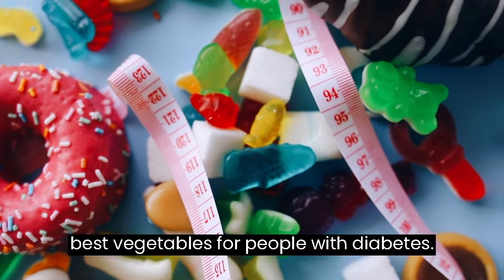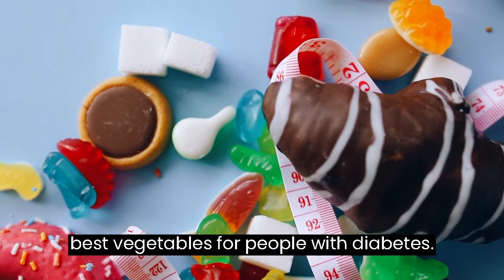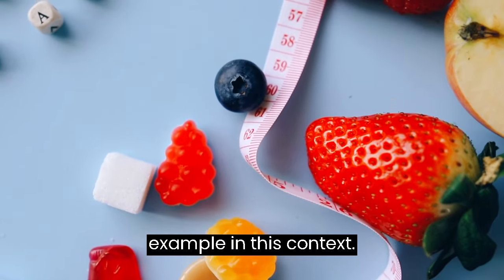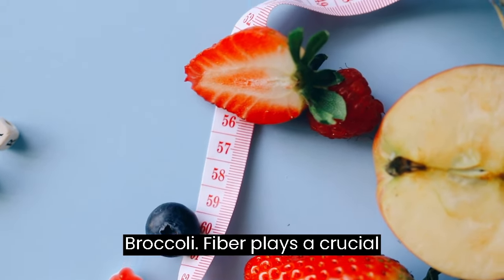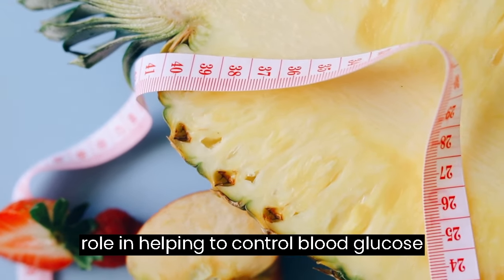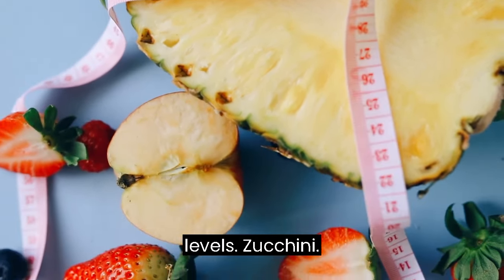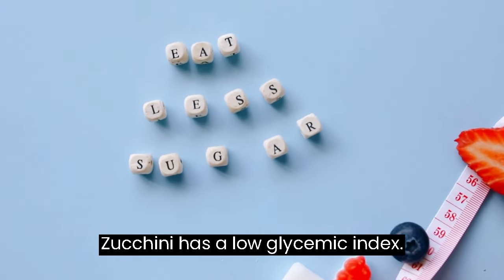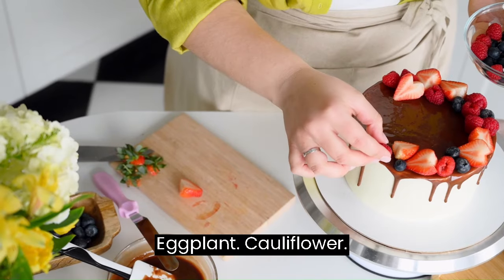The 5 Best Vegetables for People with Diabetes: Carrot — the carrot is a great example. Broccoli — fiber plays a crucial role in helping to control blood glucose levels. Zucchini — zucchini has a low glycemic index. Eggplant. Cauliflower.